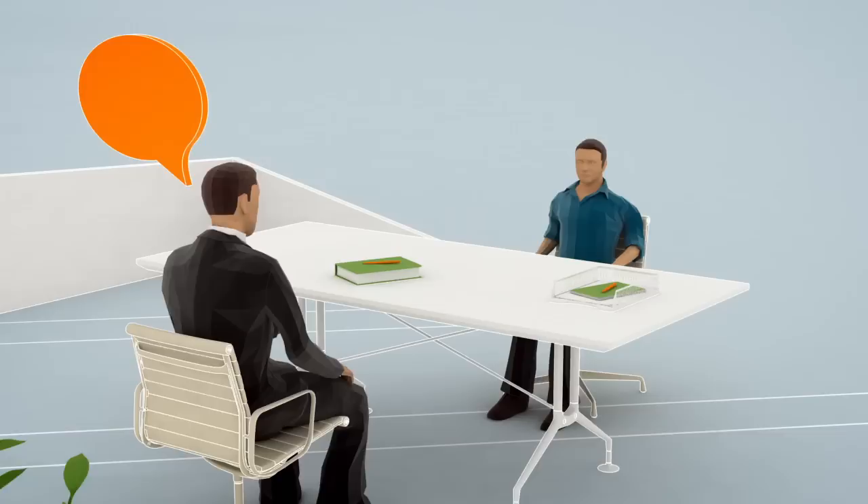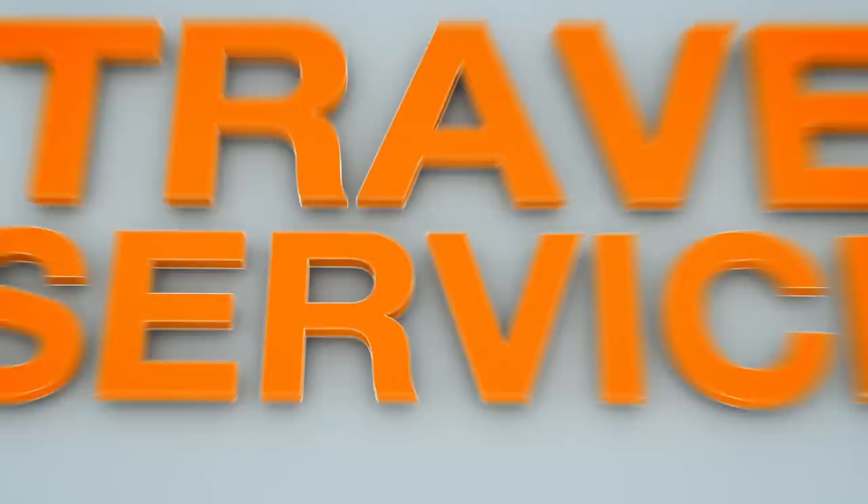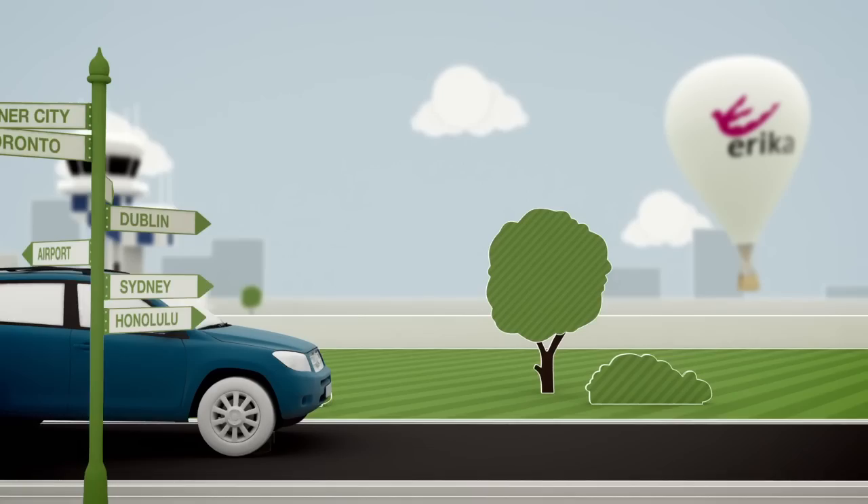Book your travel independently or we can do it for you. Take advantage of our service and we'll even arrange your airport transfer. If you book the flights yourself, it's important that you communicate your arrival details to EF two weeks before your trip.